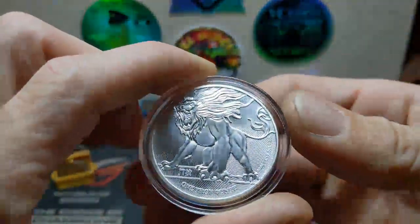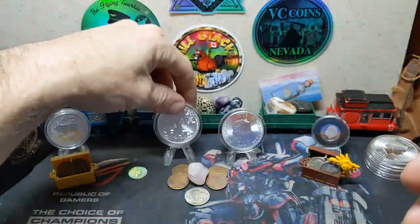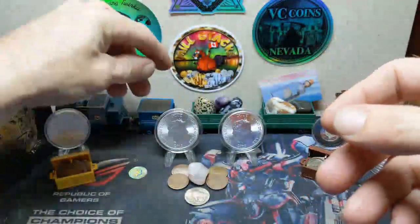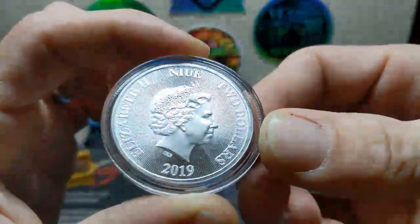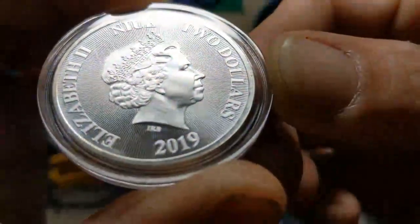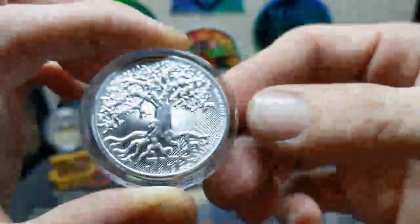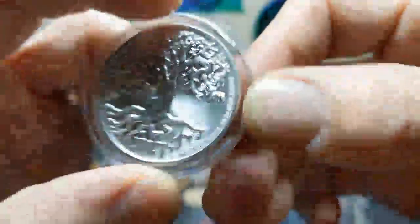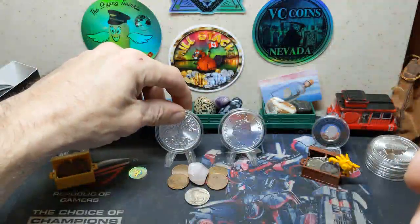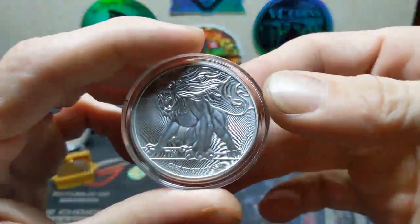Nice security features with the radial lines front and back. This is the 2019 set full review — Niue-backed, $2 face value, Queen Elizabeth II in Ian Rank-Broadley's rendition. Both coins are four nines fine silver, one troy ounce. They did make five-ounce high relief versions of these — I believe those were limited to a thousand mintage each with a serial number on the side.